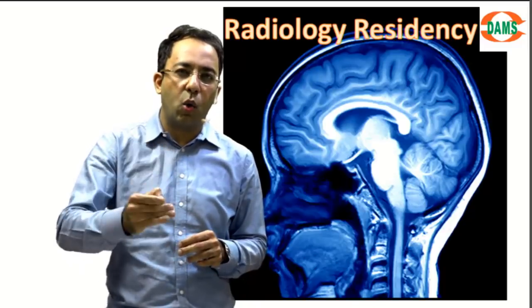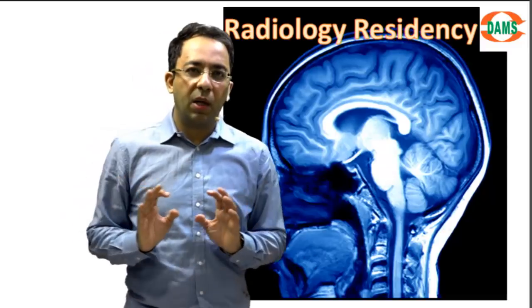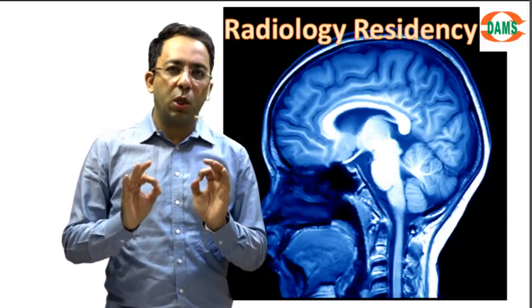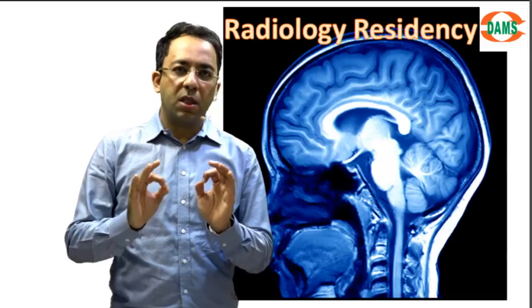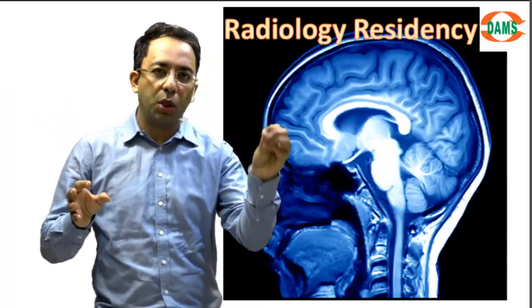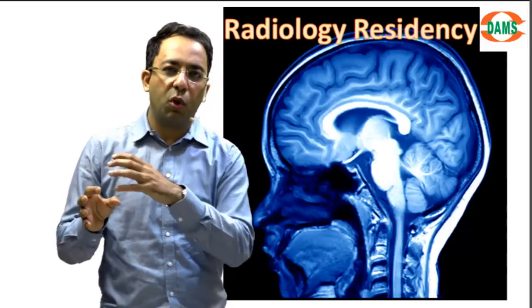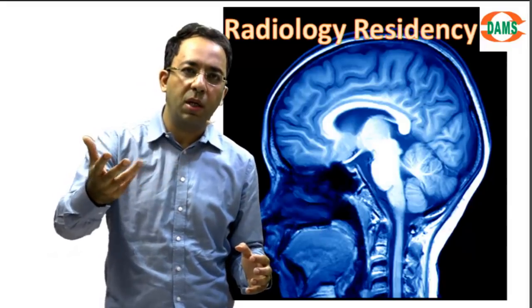The second most important skill for a radiologist is to describe the finding. You have to gradually learn how a radiologist describes a finding. The method I recommend is to develop the skill of explaining the image to someone without the image — your description should be so good that if you remove the image and describe it, I should still be able to understand what you're saying.